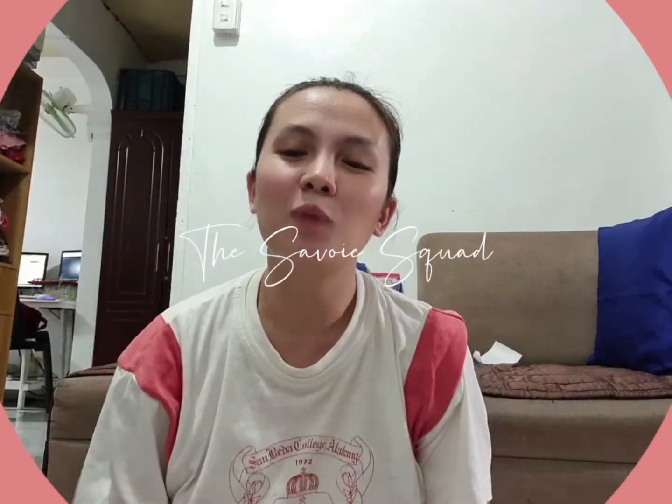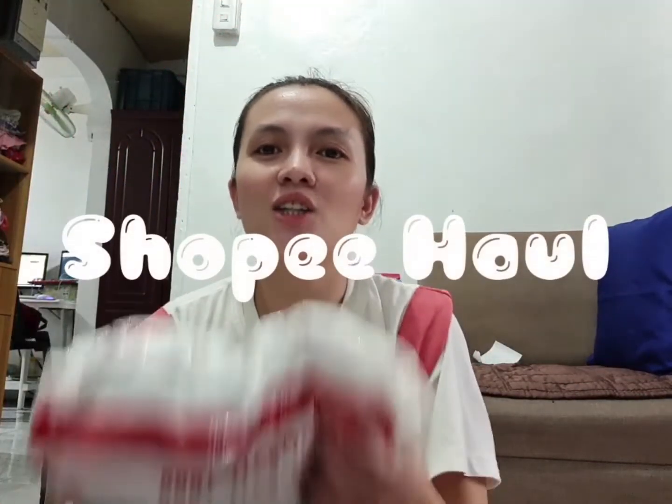Hi everyone! Welcome to my first ever Shopee haul video. Let's open the package that I ordered from Shopee last weekend.